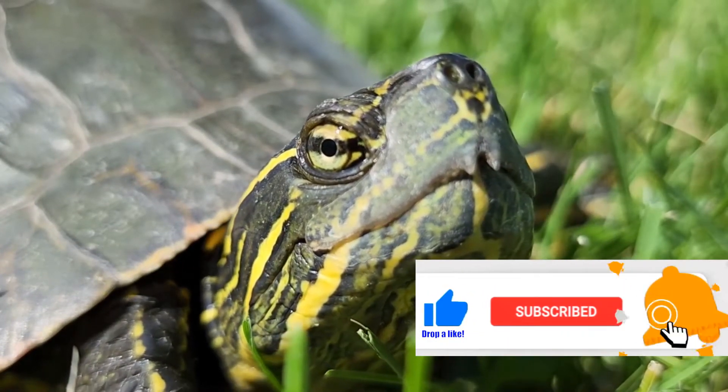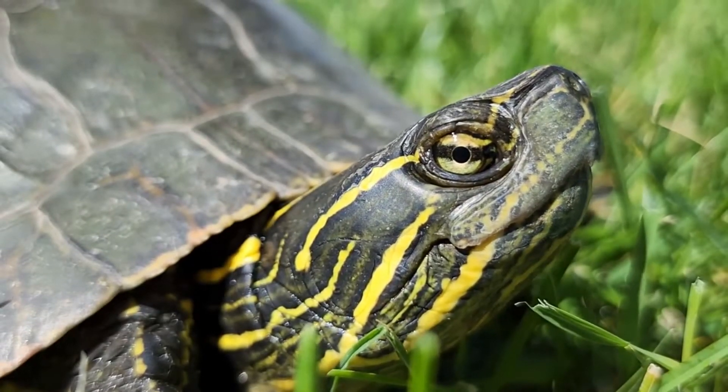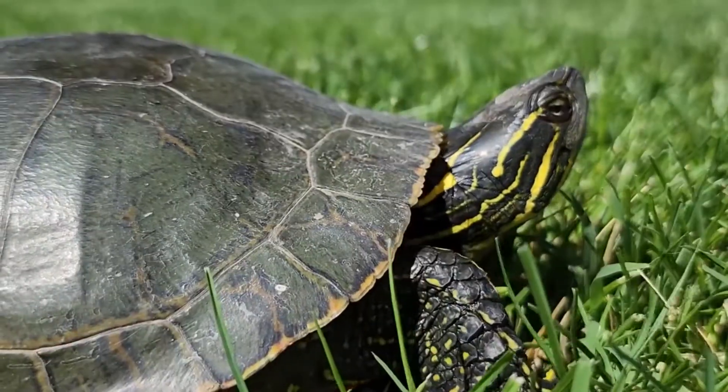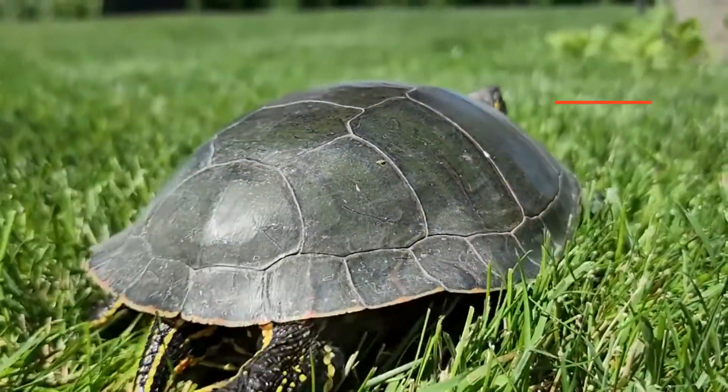The muscles in the head exert hundreds of pounds of pressure, enabling a turtle to bite off sizable amounts of vegetation and shelled eatables into bite-sized pieces. Which leads us to another question: do turtles bite?